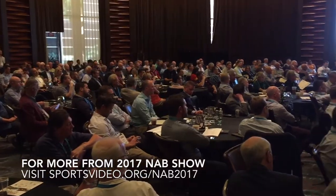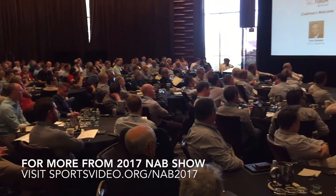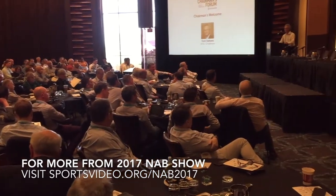That's incredible. You guys always have one of the coolest booths, so people should go check it out. Thanks a lot for taking the time during a busy week. Thanks for having us. For more of Sports Video Group's coverage of the 2017 NAB Show, visit us online at sportsvideo.org.